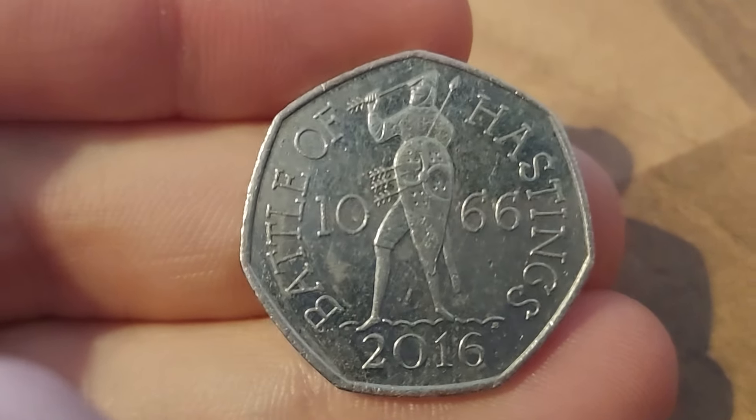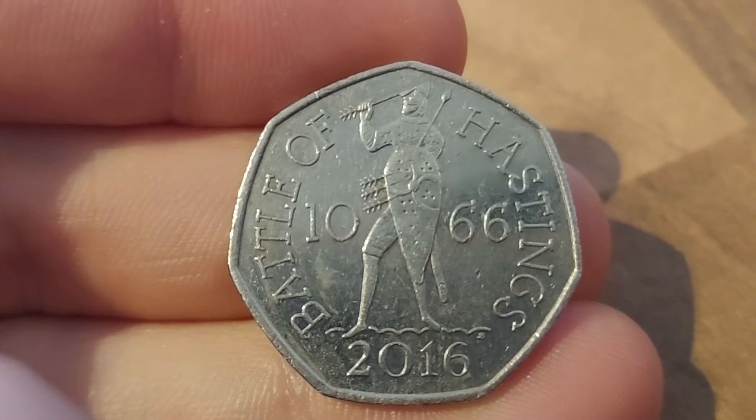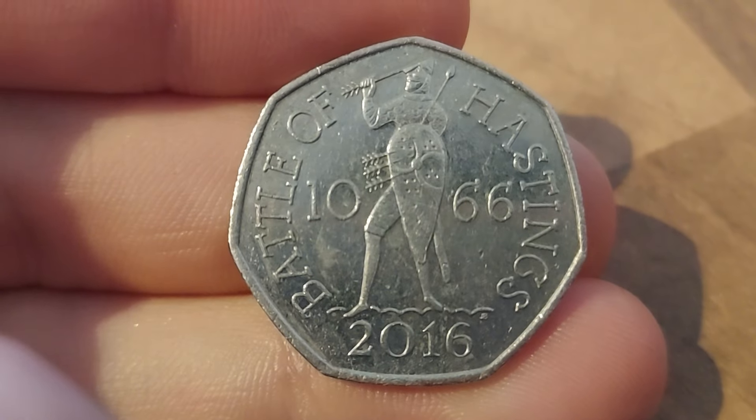This one really is only a face value coin. You'll get £1.50 for perfect uncirculated. And again, just because it's been listed sometimes for tens of thousands of pounds on eBay, doesn't always mean it's true, unfortunately.